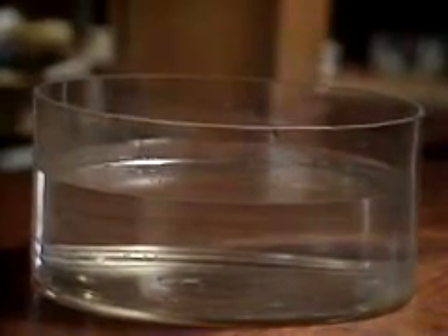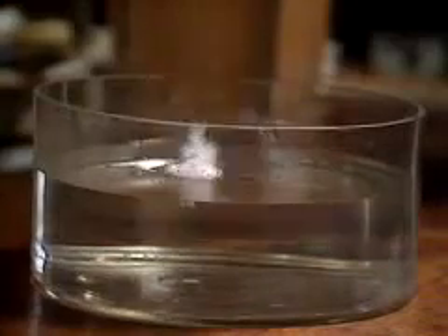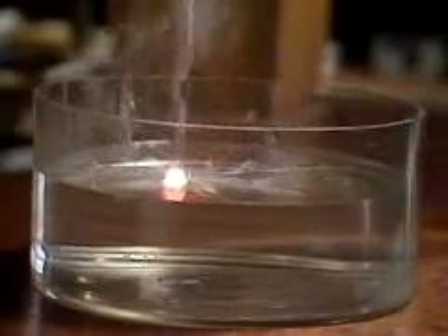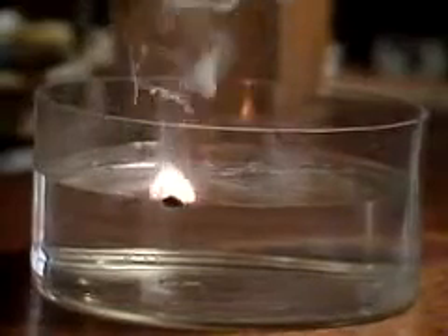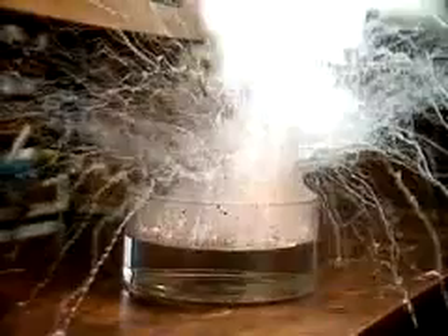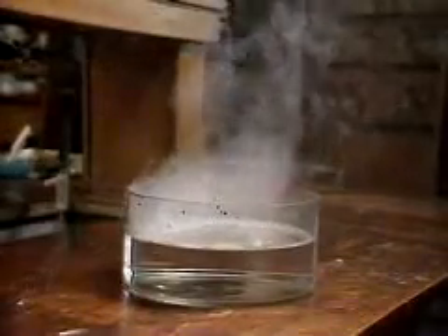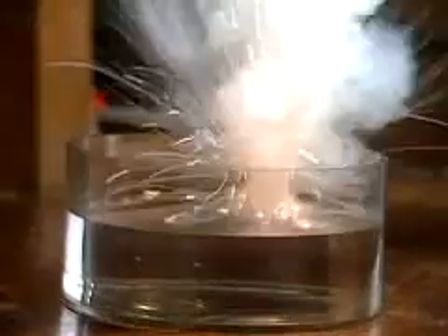Now for potassium. This time you'll see a flame. The heat given out by the reaction is produced so quickly that the hydrogen gas catches fire. It burns with a lilac flame. The next element is rubidium. This time we put a safety screen between us and the reaction. You can see that things gradually become more terrifying as we go down the group.